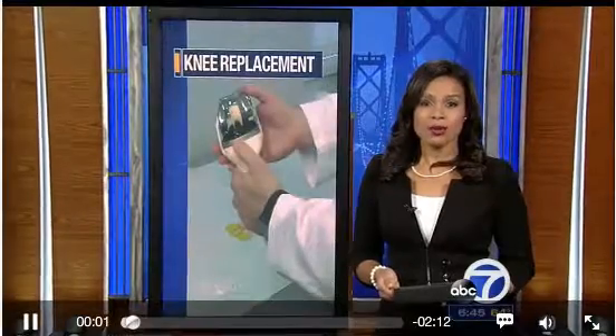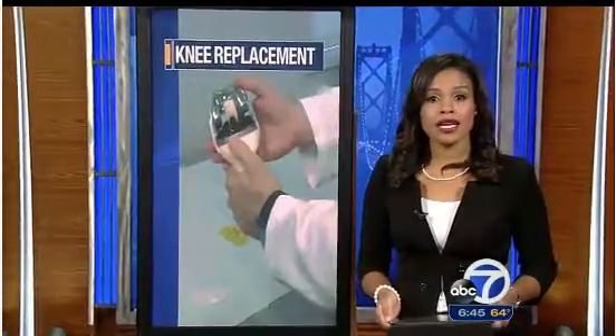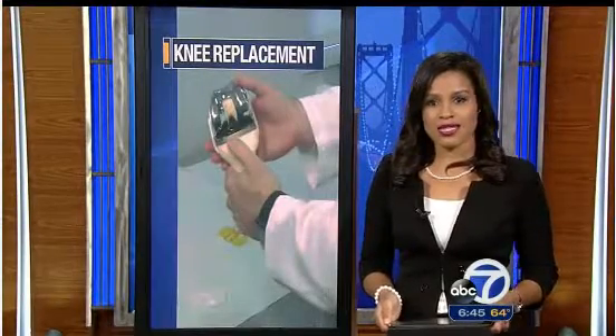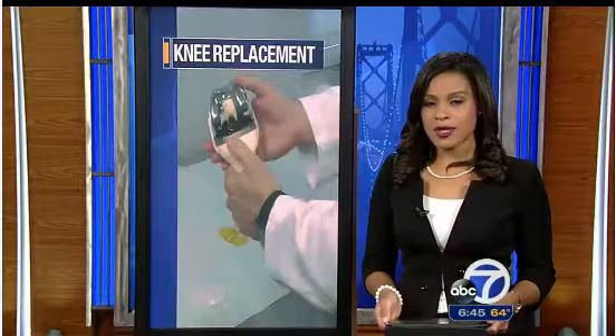Millions of Americans undergo knee replacement surgery every year, but success can often hinge on the fit. As ABC 7 News anchor Cheryl Jennings discovered, a new device being used here in the Bay Area is making knee replacement surgery more precise.